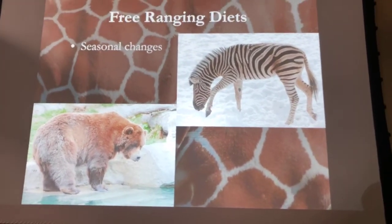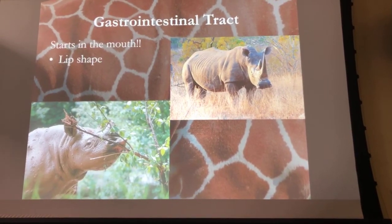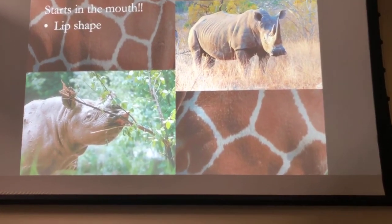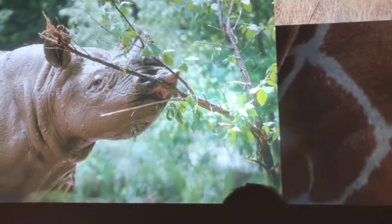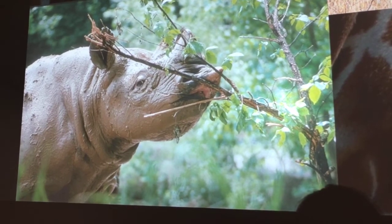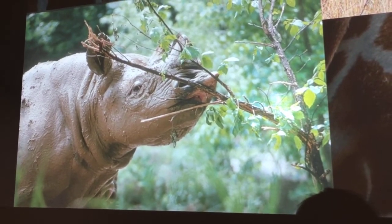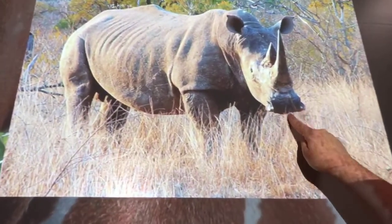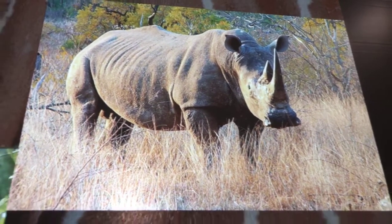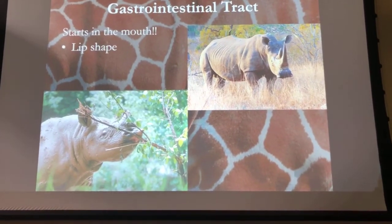When evaluating the anatomy of animals, we have to remember that the gastrointestinal tract starts in the mouth — that's where digestion actually starts. The lip shape, how animals apprehend their food — whether it be a trunk, their hands, or their lips — and their tongue all give us information. Our black rhino has a little triangular lip, which means they pick leaves off bushes and shrubs. That's very different from the white rhino, who has a very broad lip — these guys are grazers, like giant lawnmowers eating lots of grass. Even though these species are related, they have very different dietary needs, which is very important to their health.